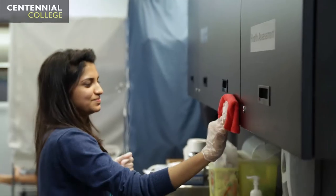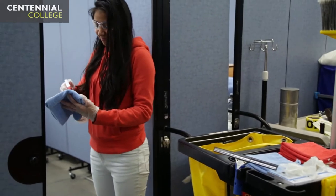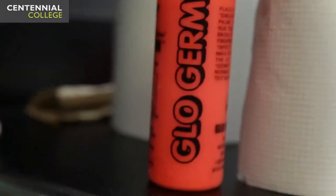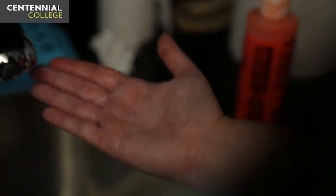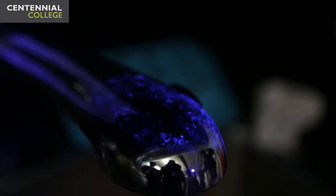The main thing they're teaching us here is we're trying to use eco-friendly products instead of chemicals that are harmful to the environment. There's glow germ that we use — using a black light you would be able to identify if the surfaces are being cleaned properly.